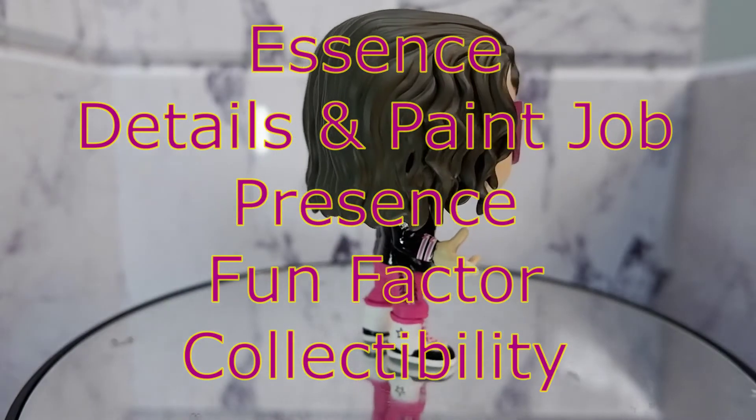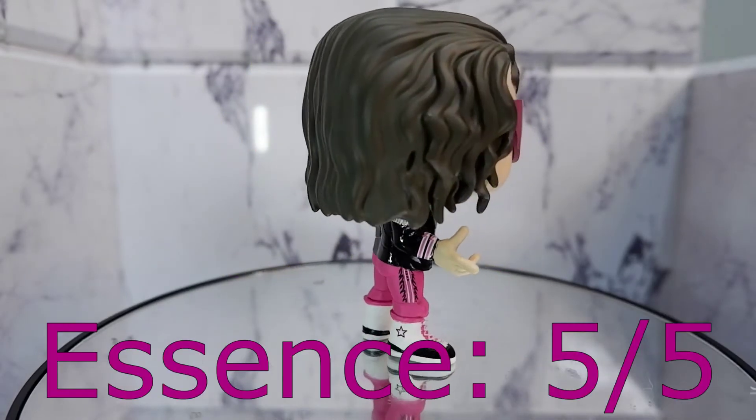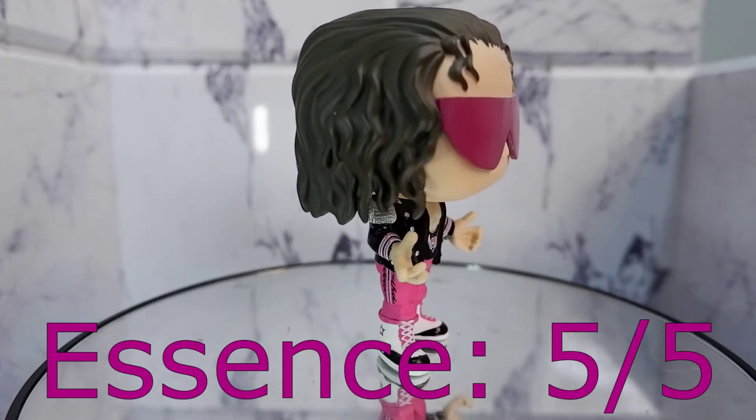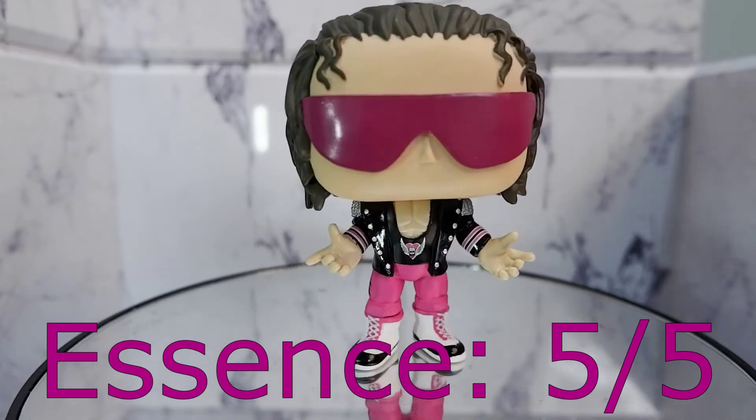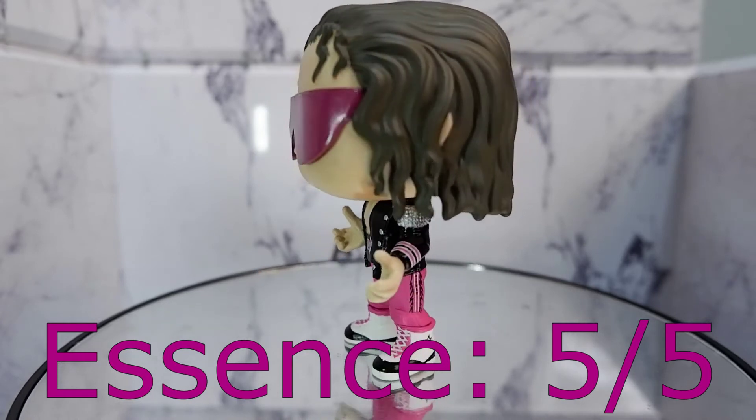Let's score the figure. Essence, 5. They got the major features and attributes of Bret Hart — the shades, the hair, the jacket, the logo, and the pose.